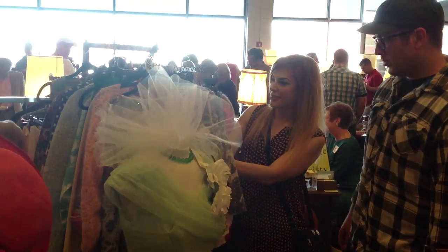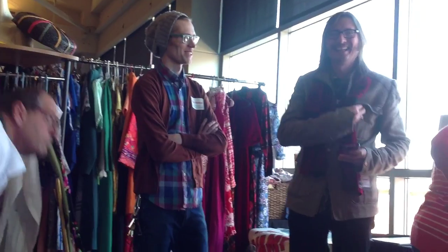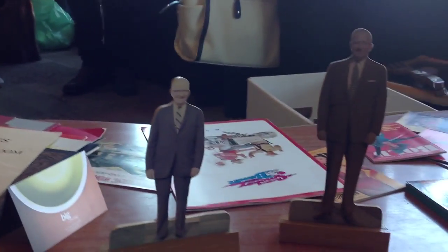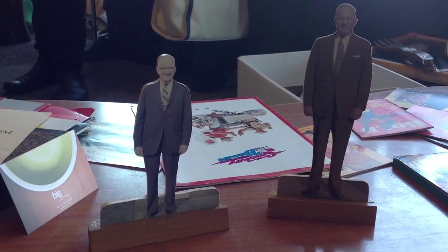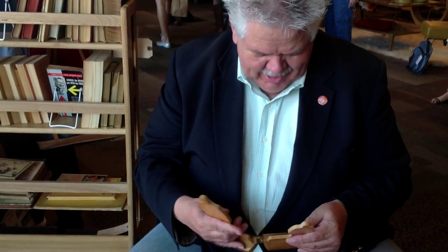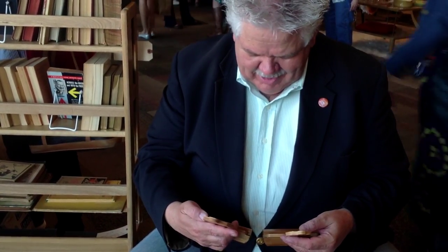Well, I went with a resolution to not buy anything, but then I saw these two little businessmen stand-ups — they're bankers. On the back they're marked Union National Bank of Pittsburgh, 1955. They were two for five dollars. I had to get them.